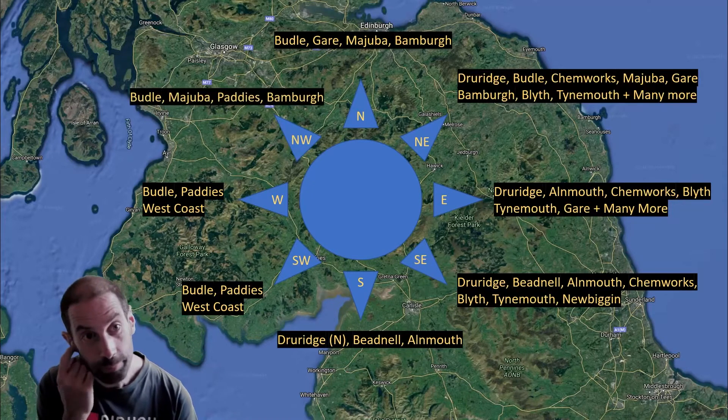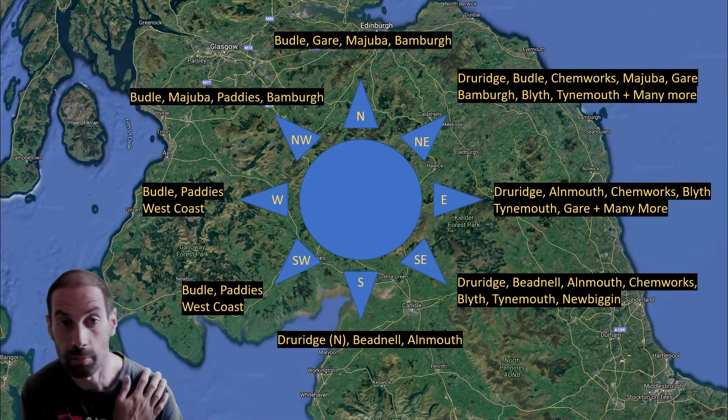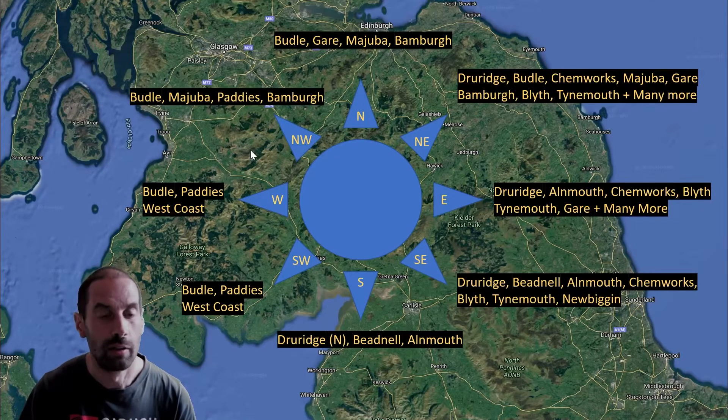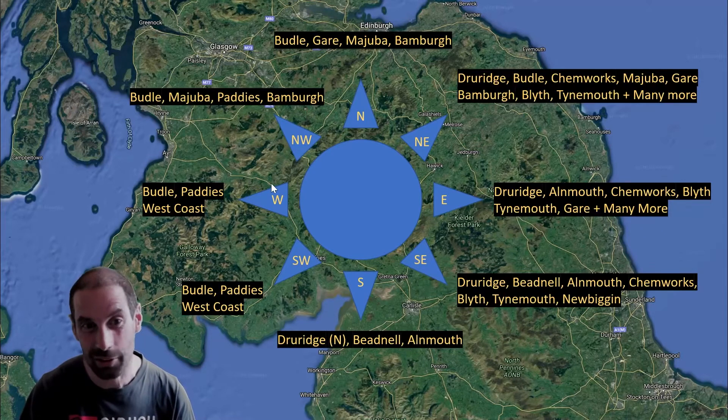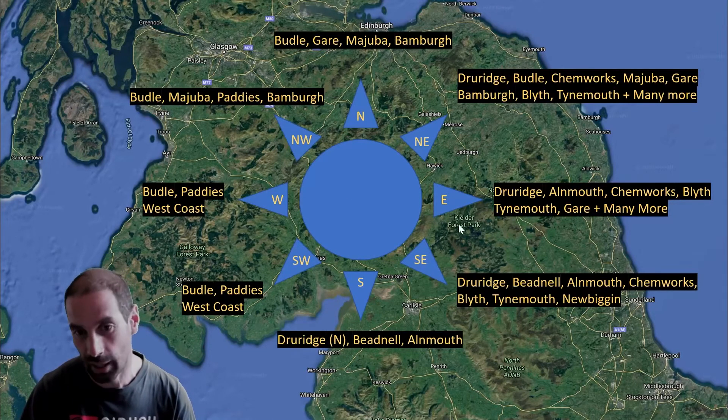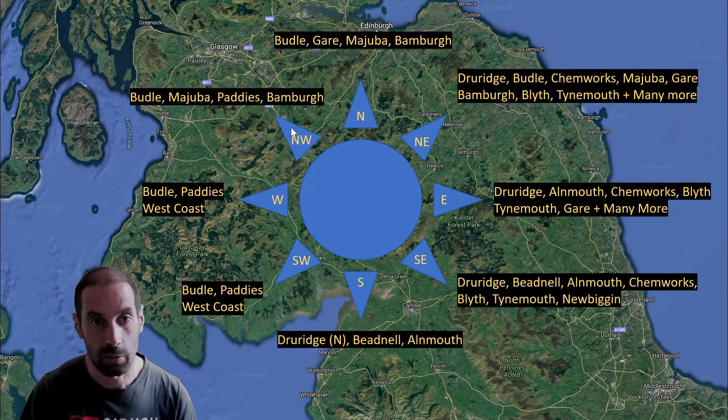When we get round to Northwesterly, Boodle remains possible. Majuba starts becoming a possibility because of its north-facing nature. Also Bambourra. And Paddies remains a valid option. You can do Bambourra in a North-Northwest — that's straight cross along the beach. Quite often you get a forecast for North-Northwest at Bambourra but it comes through as Westerly, so that can be a little bit cross-off. But in a proper West-Northwest you can do Bambourra, and Majuba as well. It's probably better to wait until it gets round to Northwesterly before using Bambourra or Majuba.